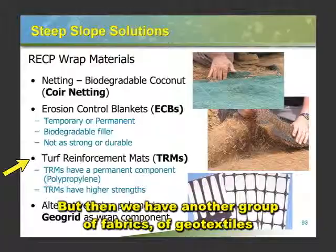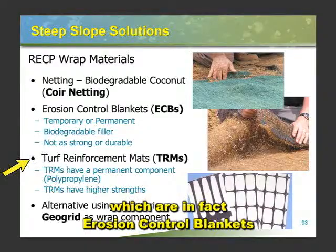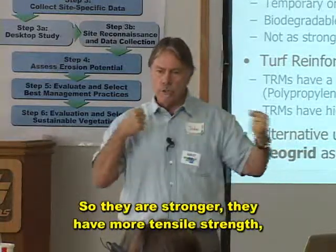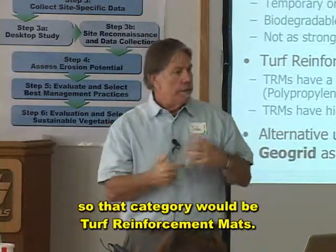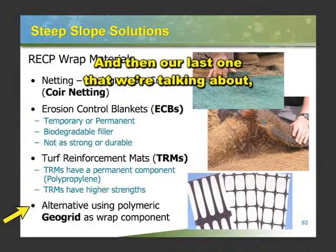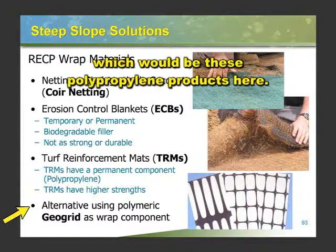Then we have another group of geotextiles called turf reinforcement mats, which are erosion control blankets designed for the tractive force of flowing water — the force of water flowing across them. So they are stronger, they have more tensile strength, and they're usually longer lasting and more durable. That category is turf reinforcement mats. And our last one is GeoGrid — the polymeric or GeoGrid polypropylene products.